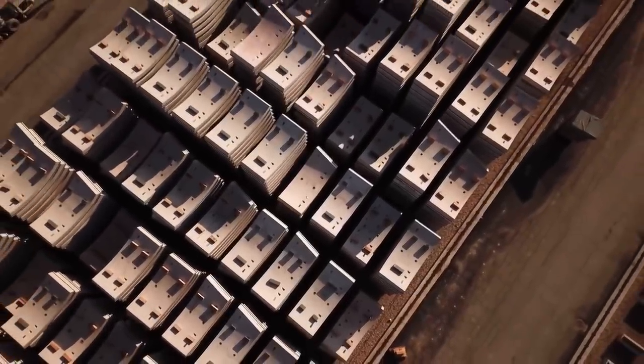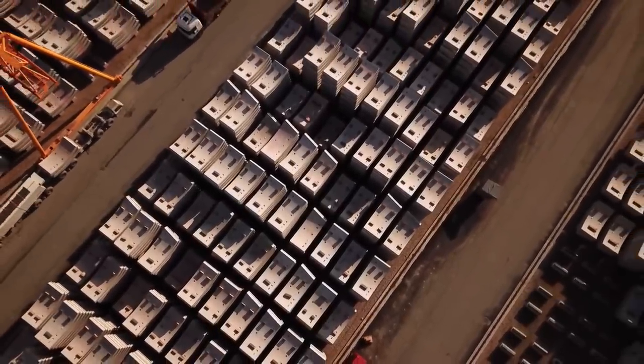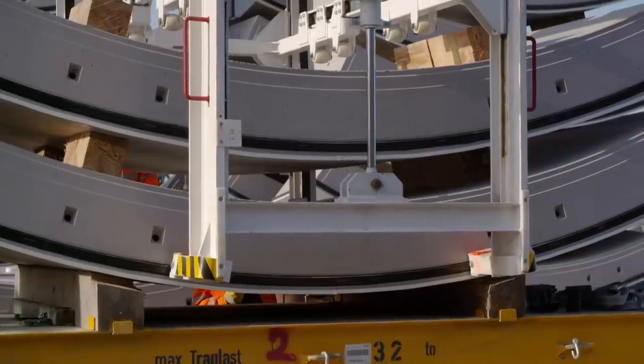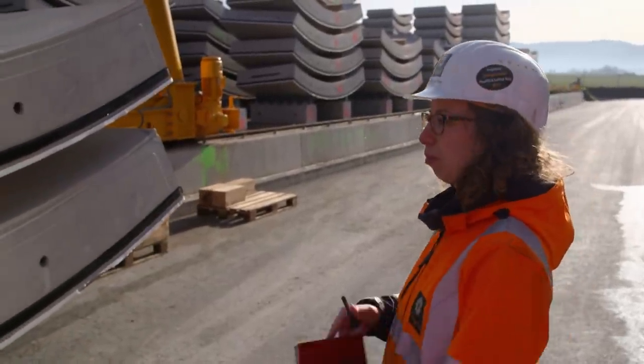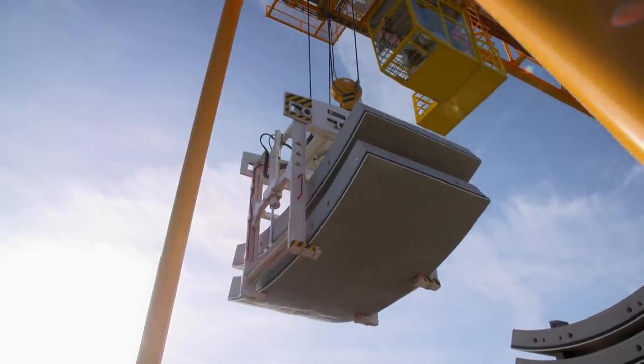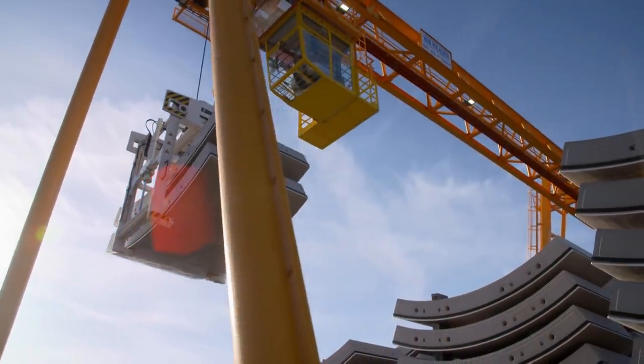Lining segments have bevelled edges, which makes it easier to form curves. On straight stretches, the tunnel rings are installed alternately, offset by 180 degrees. In the tunnel we install left and right rings. A ring consists of a total of seven segments. When transporting them into the tunnel, you have to make sure the right segments are brought down to the right ring. Each lining segment has its own identification number, so we can find out at any time when it was made, when it was delivered, and when and where it was installed in the tunnel.